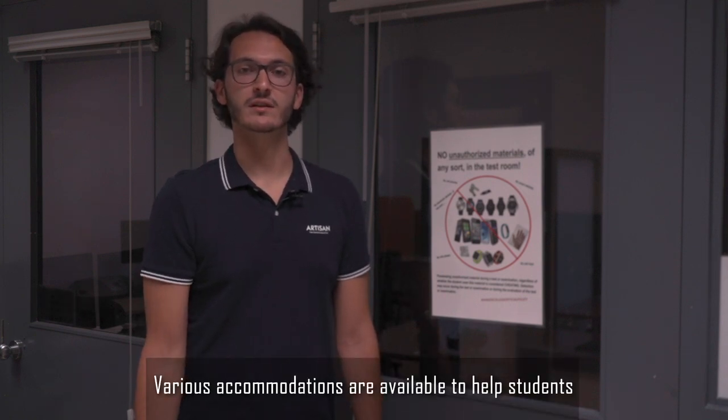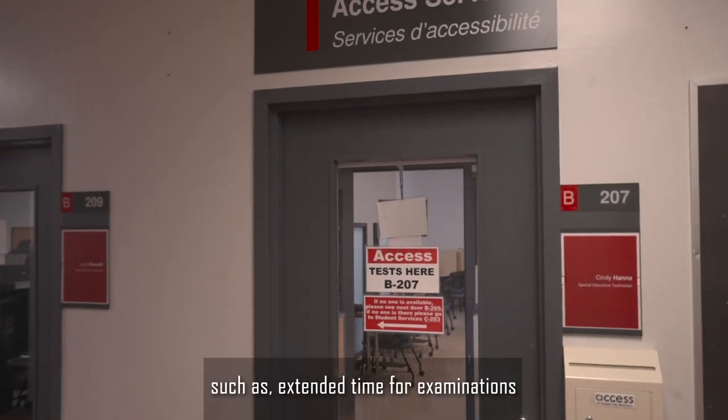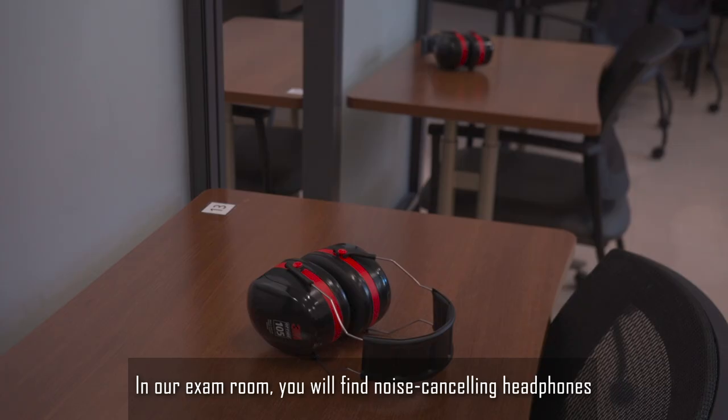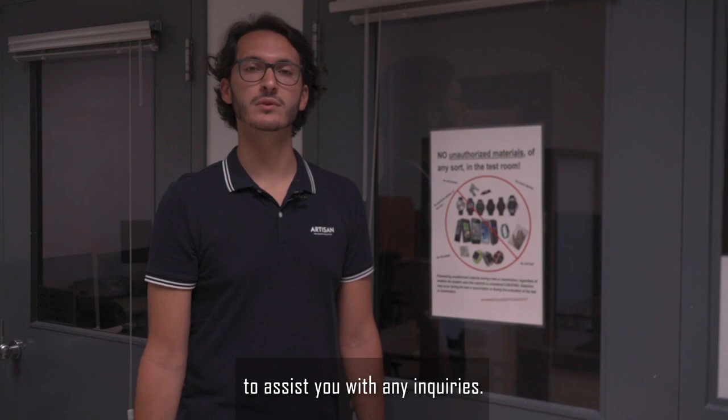Various accommodations are available to help students reach their academic goals, such as extended time for examinations, adapted software and equipment, as well as note takers and so on. In our exam room, you'll find noise cancelling headphones, assistive technology and sensory toys. Furthermore, our two technicians are available to assist you with any enquiries.